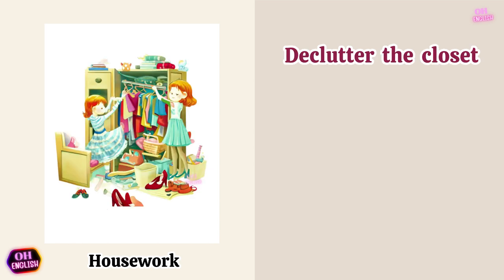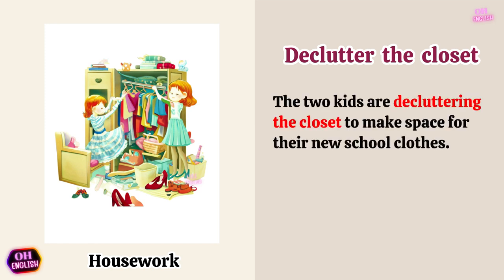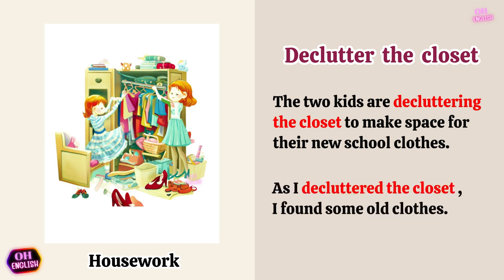Declutter the closet. The two kids are decluttering the closet to make space for their new school clothes. As I decluttered the closet, I found some old clothes.